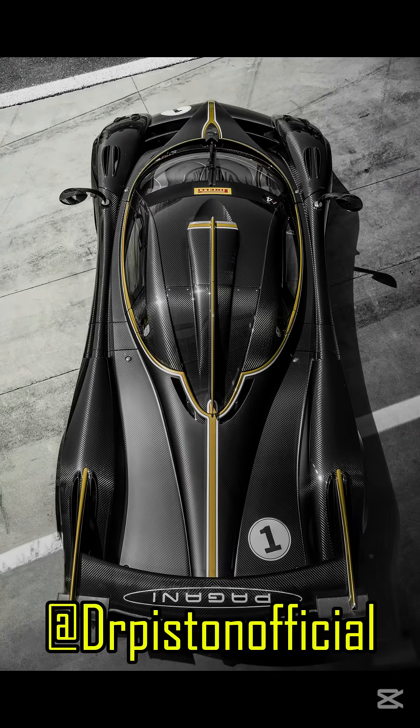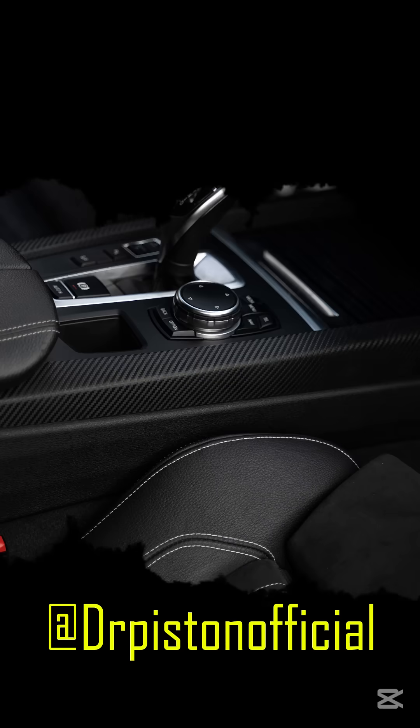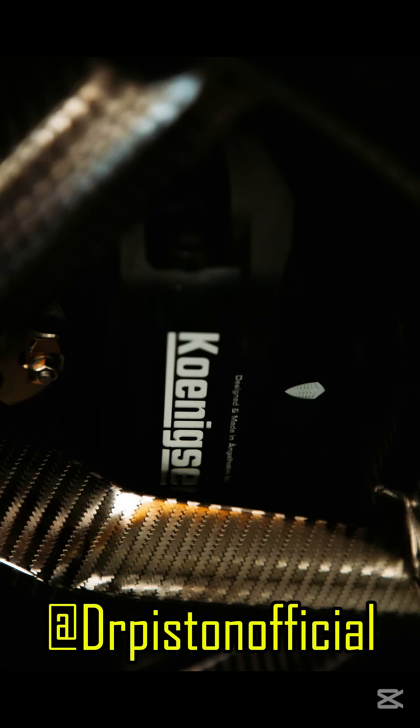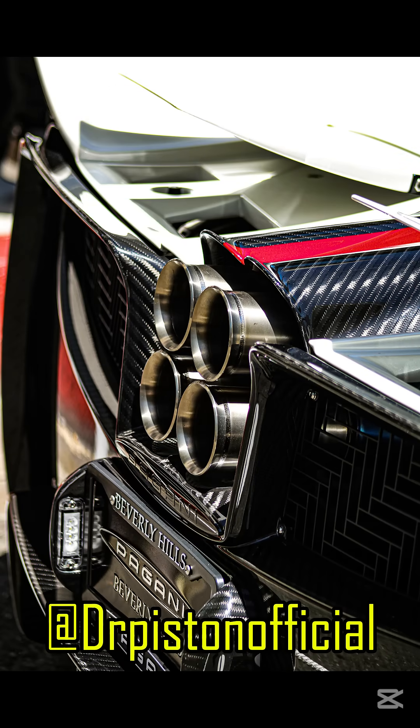While carbon fiber is fantastic for performance, it does come with its downsides. The manufacturing process is expensive, and it's difficult to recycle, which creates environmental challenges. Unlike metals, carbon fiber can't simply be melted down and reused. Once it's in your car, it's a one-way ticket. But research is ongoing to make carbon fiber more sustainable.